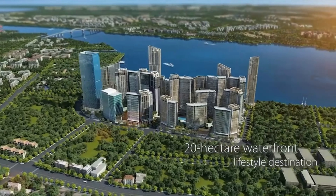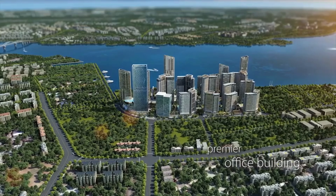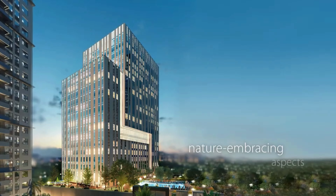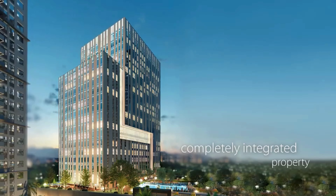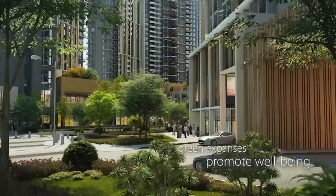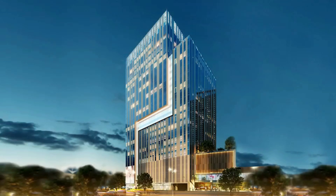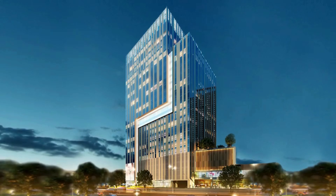The 20-hectare waterfront lifestyle destination presents its premier office building — a tower whose tenants will enjoy the best nature-embracing aspects of Mandani Bay's completely integrated property, such as green expanses between structures that promote well-being and pedestrian-first urban planning. This office tower strives to become a globally competitive hub for modern companies.